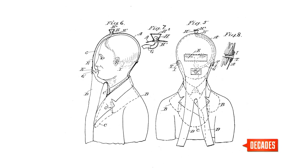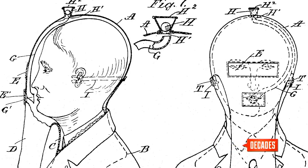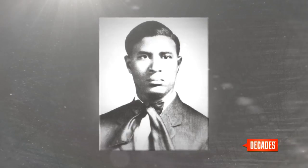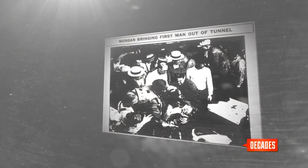The result was a so-called safety hood. Morgan filed for a patent in 1912, and it was granted on October 13th, 1914. Two years later, Morgan's invention got national attention when he used it himself to help rescue workers trapped inside a collapsed tunnel.